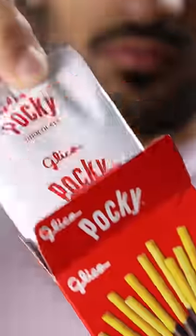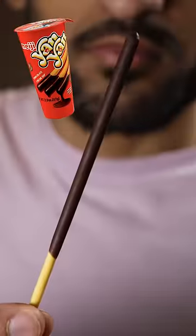I remember eating these growing up, but I was mainly into Yan Yan sticks, which is quite similar to this. 9.4 out of 10.